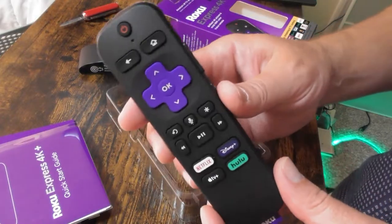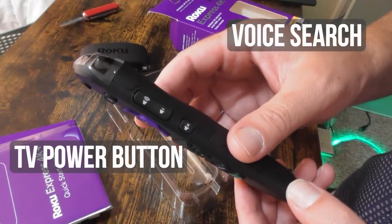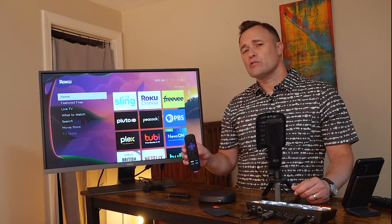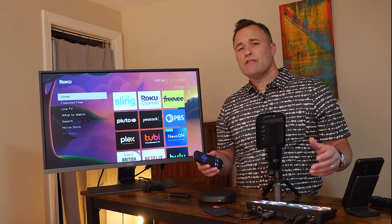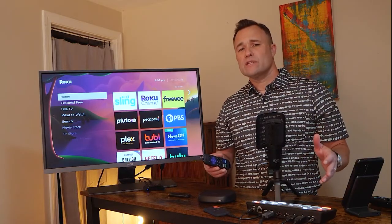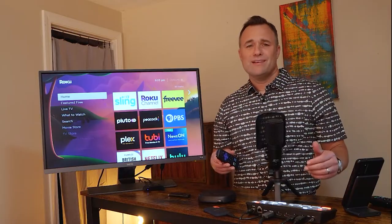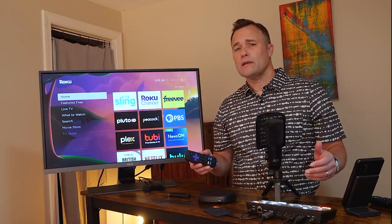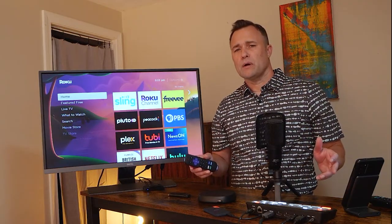It has a better remote control that includes voice search, a power button for your TV, and a volume rocker. So essentially you're getting a universal remote that you can pair with just about any TV. Getting a 4K capable Roku is also a good idea because even if you're using a TV that only has high definition picture resolution, chances are your next TV is going to be capable of 4K. I think it's always a good idea to future-proof whatever streaming device you're going to buy.